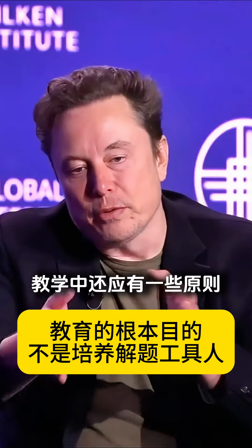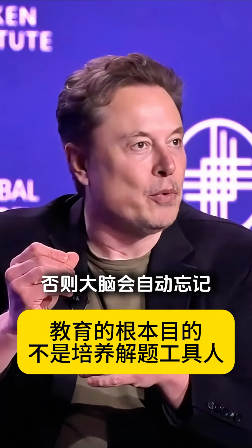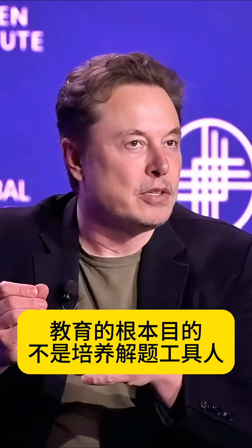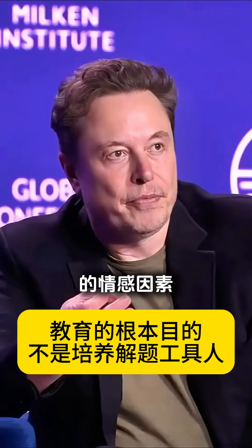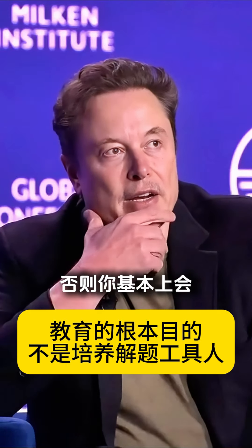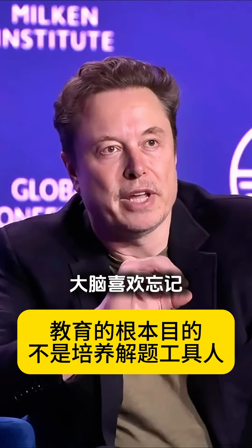There are a few other principles in teaching. You have to establish relevance, otherwise your mind will want to forget things. Our minds are constantly trying to forget as much as possible — you'll only remember things if you establish relevance or there's a strong emotional element to it. Memory is very expensive from an evolutionary standpoint, so the brain is trying to forget as much as possible.